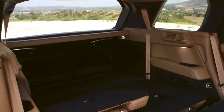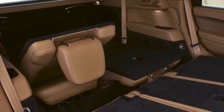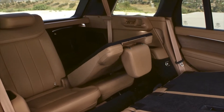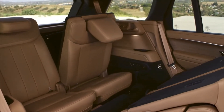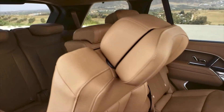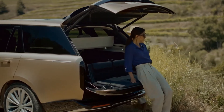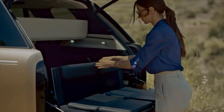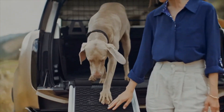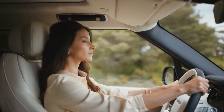The 2022 Range Rover will launch with two plug-in hybrid options. The first, badged P440E, combines a 3.0-liter straight-six turbocharged petrol engine with a 38.2-kWh battery (31.8 kWh usable) and a 141-bhp electric motor, for a total combined output of 434 bhp and 620 Nm of torque. The second option, badged P510E, offers more power from its 3.0-liter petrol unit but uses the same battery and electric motor, taking the total combined output to 503 bhp and 700 Nm of torque, delivering a 5.7-second 0–62 mph time.